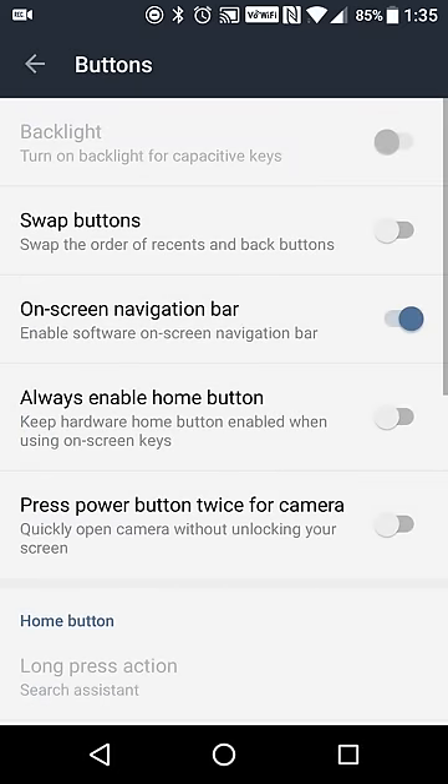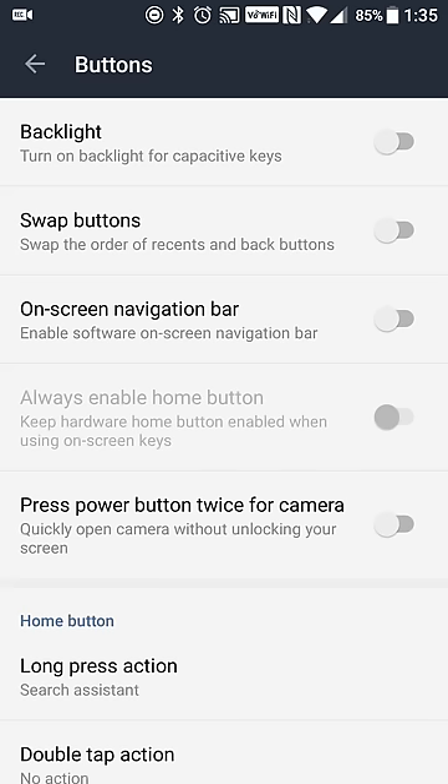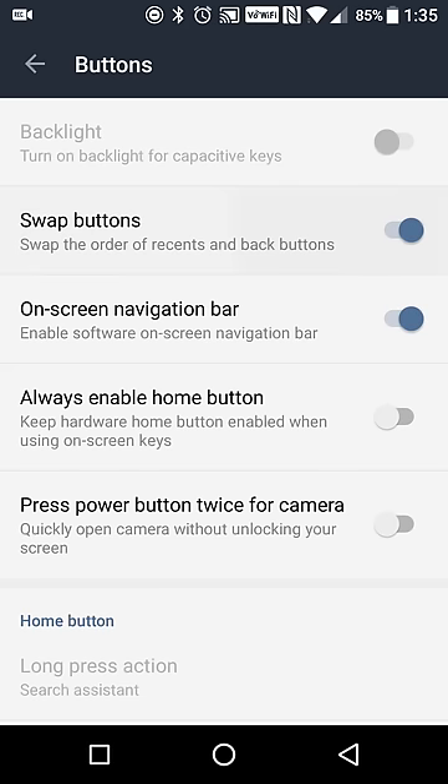You can also enable and disable the navigation bar, so if you want on-screen buttons you can have that, or if you use gesture controls you can turn off the navigation bar so it doesn't get in the way. You can also swap the back and recent buttons, so depending on your preferred location of those two buttons, you can change them.